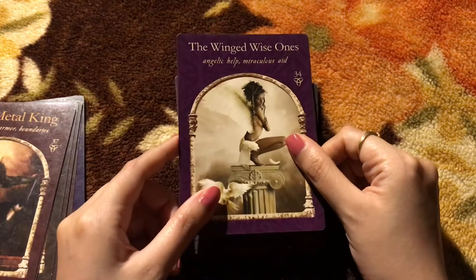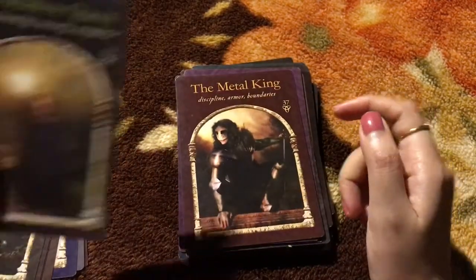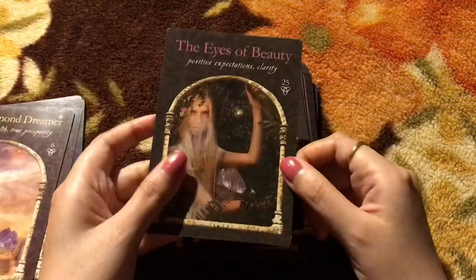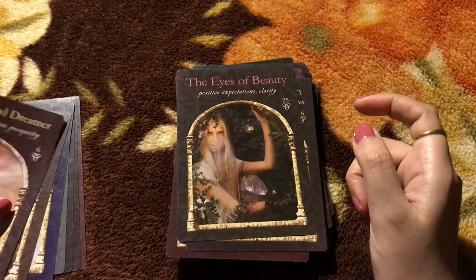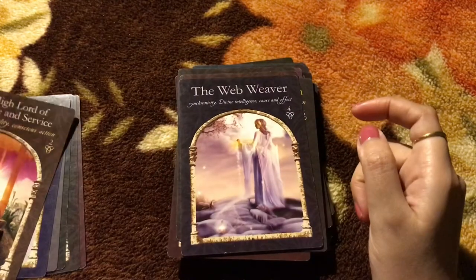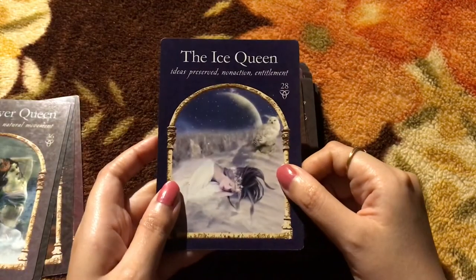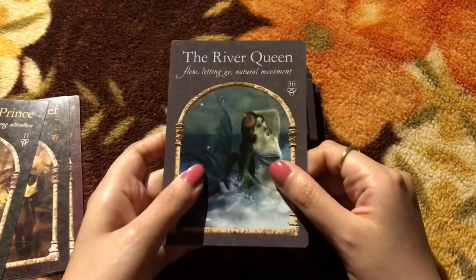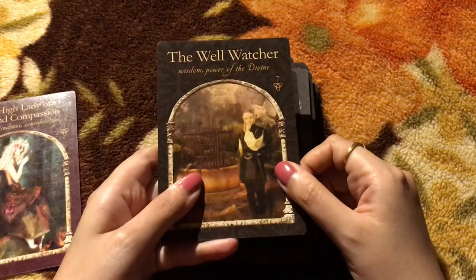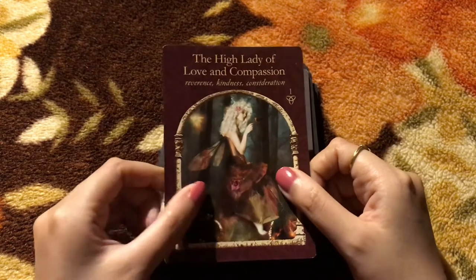The Sun Dancers — again, one of my favorite cards. The Winged Wise Ones. The Metal King. The Shadow Queen — beautiful once again. The Eyes of Beauty. The Diamond Dreamer. The Web Weaver. The High Lord of Gratitude and Service. The Ice Queen. The River Queen. The Hawk Prince. The Well Watcher. And the last one is the High Lady of Love and Compassion.